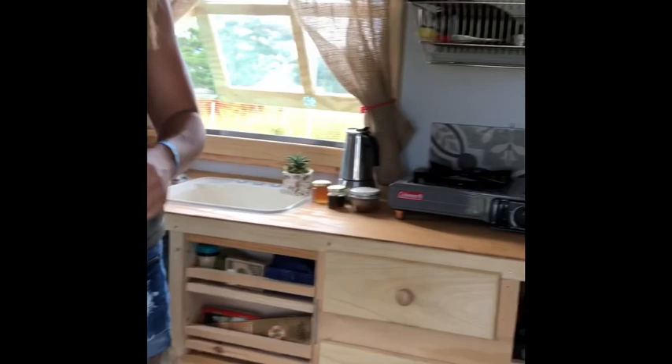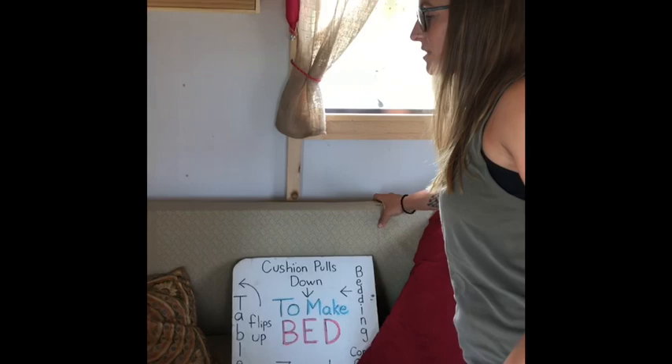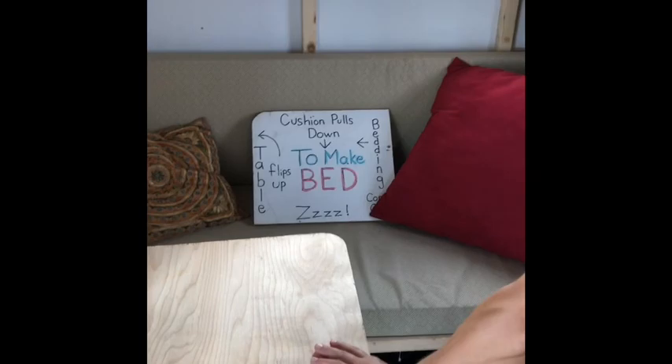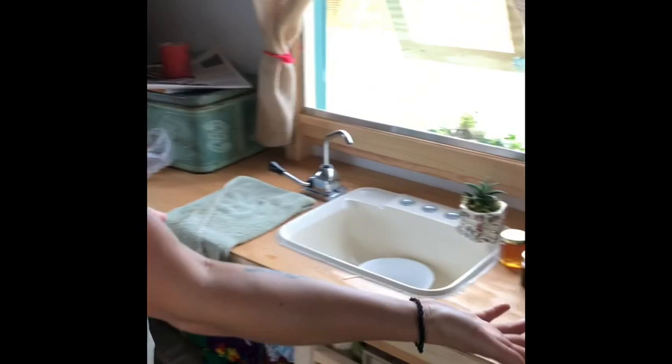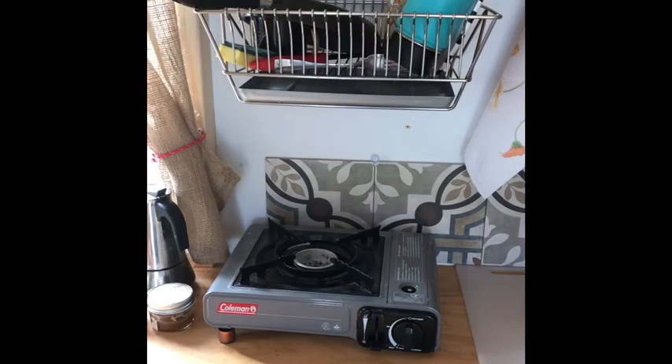I've actually been camping out in this for the last week. Definitely small but super efficient use of space. You've got a bed back here — you just lift up this bunk and place it here to make a bed. This table folds up out of the way and when you fold it up, you now have a little nightstand. This is my kitchen over here — just a little camper stove. I've been cooking all week, making pancakes, all the necessities. Storing some clothes here and I've got storage underneath.